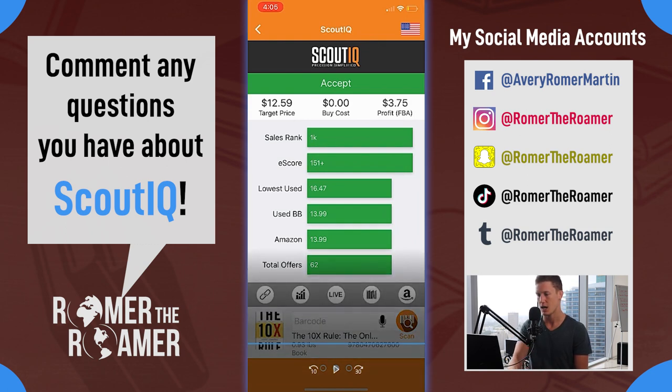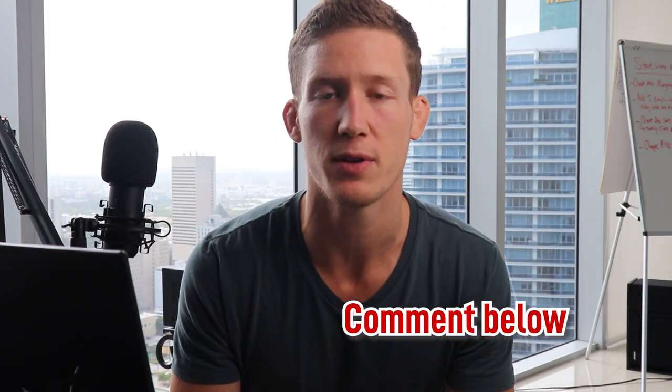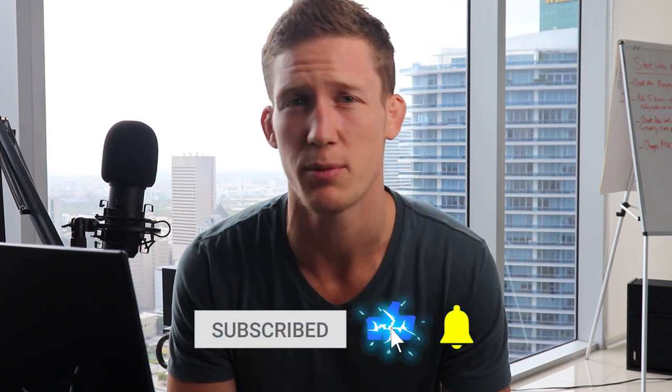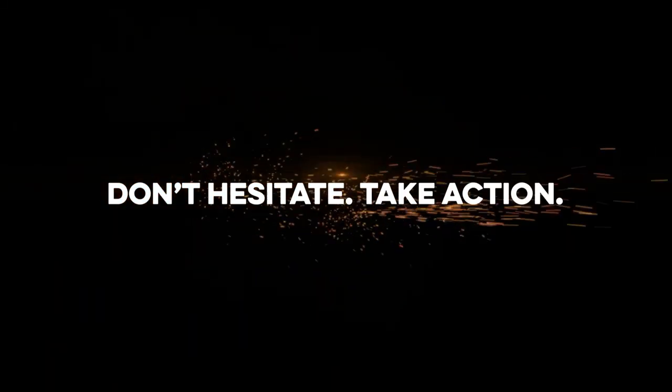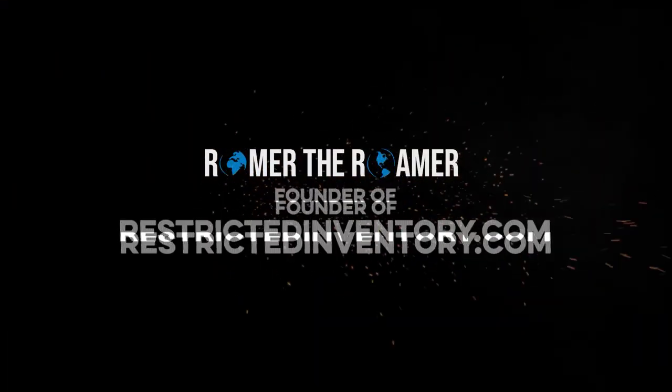So that is it guys, I hope you enjoyed this video. If you want more content like this, comment below. Let me know if you have any questions - I'll make videos to answer them. Like, comment, subscribe - we got more content coming like this in the future. Peace out family, we'll see you in the next one.